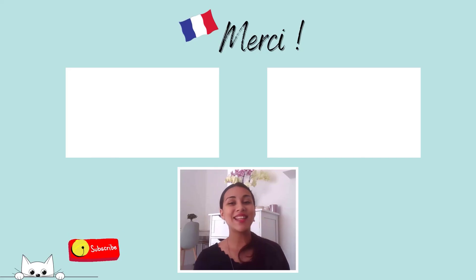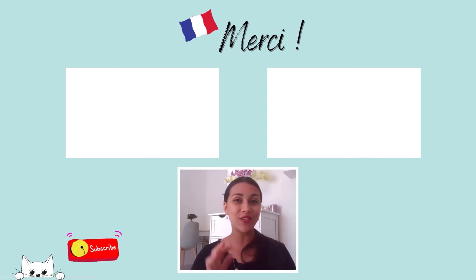Très bien, cette dictée est maintenant terminée. If you like this kind of content, please make sure to like this video, comment down below or subscribe to my channel Learn2French — all of these options are free. Merci beaucoup d'être resté avec moi aujourd'hui et je vous dis à très bientôt pour une nouvelle vidéo sur Learn2French. Au revoir!